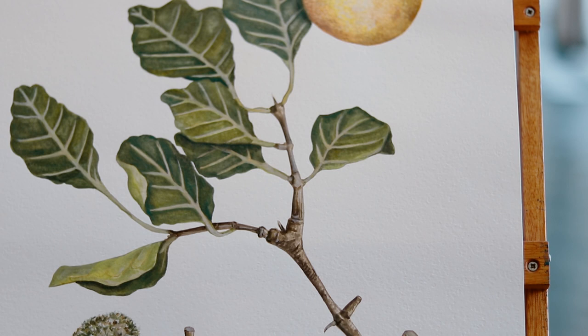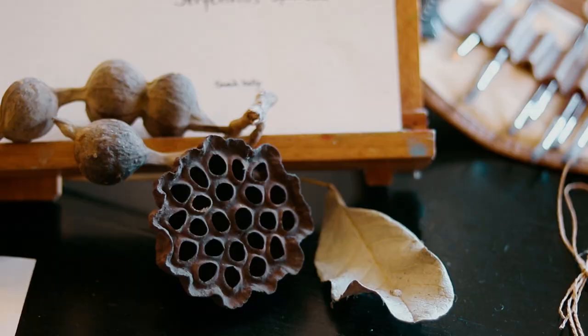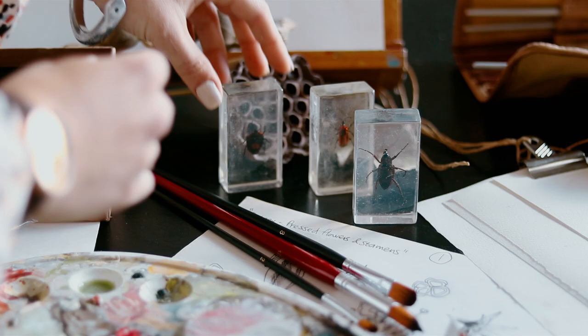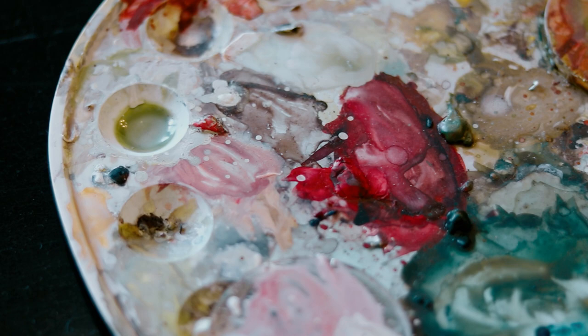From my studio window looking out into the bush veld, I see the flowering pom-poms of the acacia tree and the beautiful seed pods, as well as the tiny little insects and butterfly life, which really makes me want to go out and forage and find source material in order to paint.